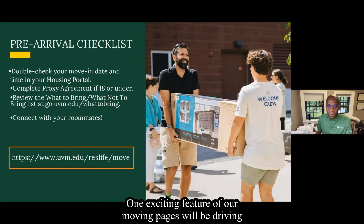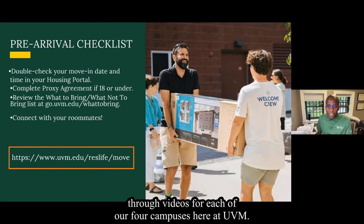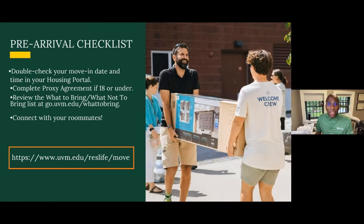One exciting feature of our move-in pages will be driving-through videos for each of our four campuses here at UVM. Here's a sneak peek of one of them.